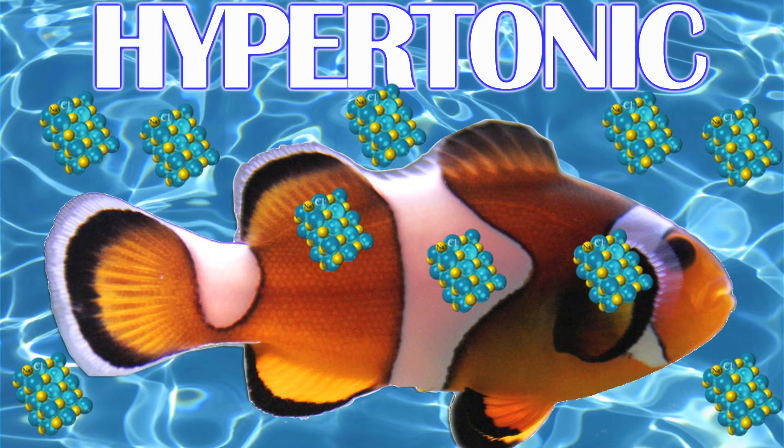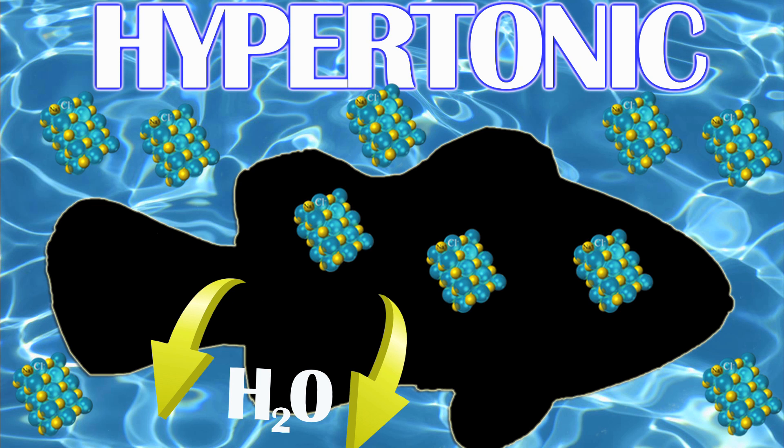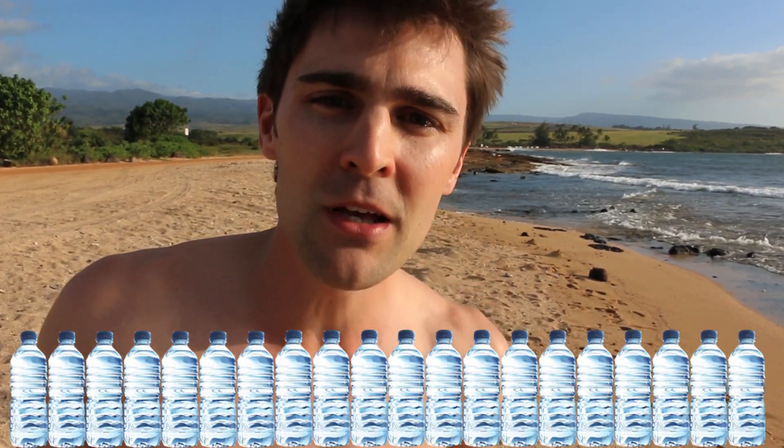Saltwater fish have the exact opposite problem of freshwater fish. Their bodies are one-third the salt concentration of the ocean. Consequently, the fish will lose water to its environment through its skin, but mostly through its gills. In order to compensate for this water loss, saltwater fish have to drink a large amount of water — almost up to 10 milliliters per kilogram of body weight. And they have smaller, dysfunctional kidneys that don't filter as much water through their blood. So if you were to say that you drink like a fish, you would be correct, but only if it were a saltwater fish.